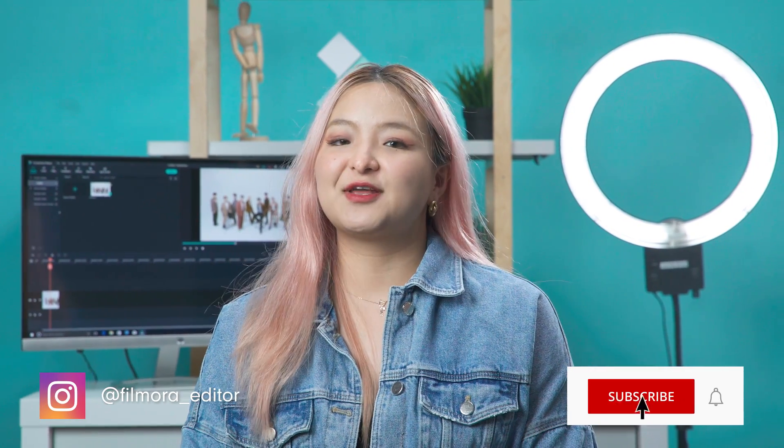Here we are! Let us know in the comments. Don't forget to like and subscribe for new videos on the channel. Keep creating and see you next time.